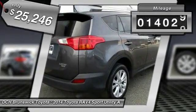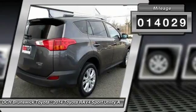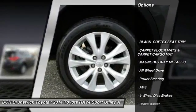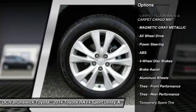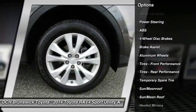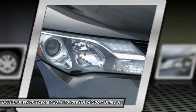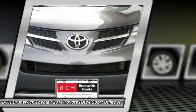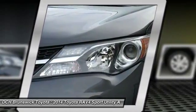This vehicle has less than 15,000 miles. Here are some of this vehicle's great options: navigation system, steering wheel audio controls, anti-lock braking system, power liftgate, all-wheel drive, keyless entry, backup camera, Bluetooth, moonroof, leather-wrapped steering wheel.